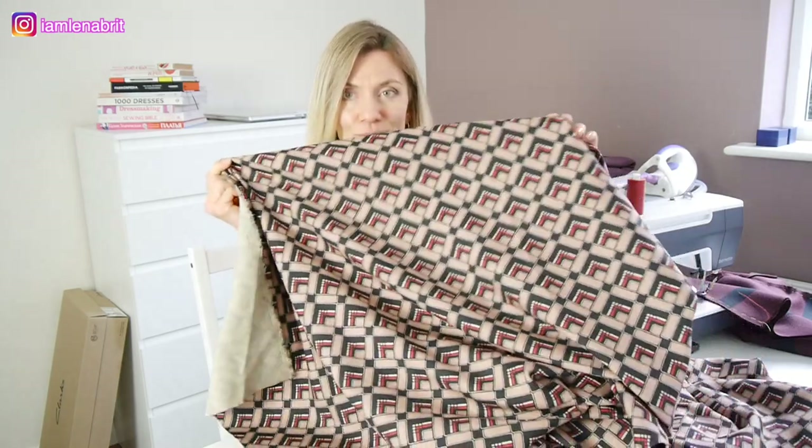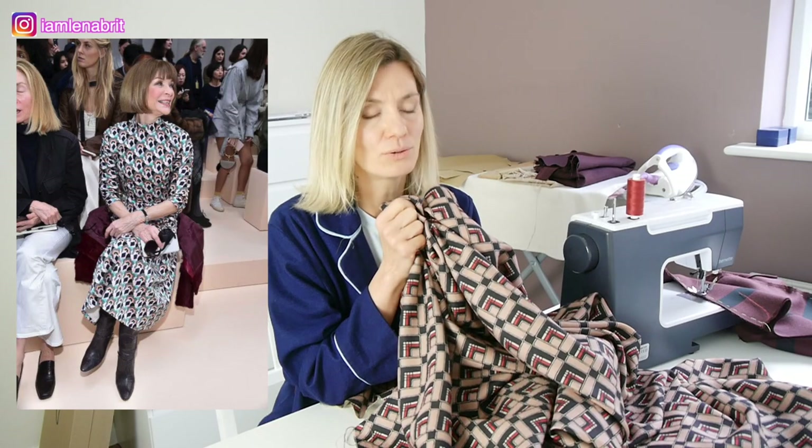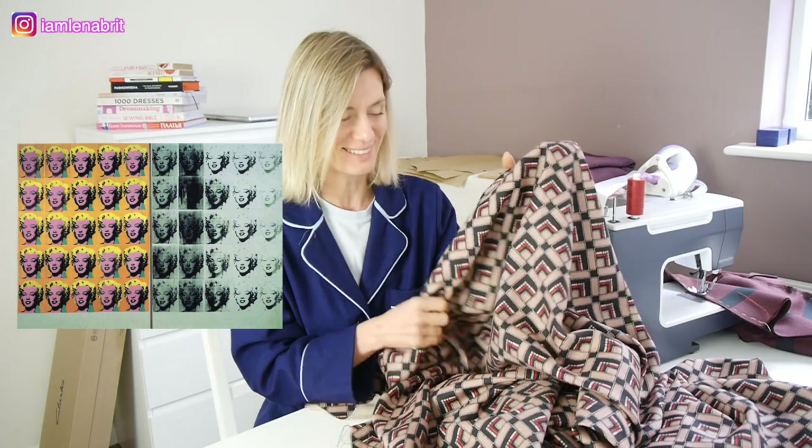This is gorgeous. When I saw this fabric, first of all, I was thinking about Anna Wintour. I saw a lot of pictures where she wears dresses like this, in this print. This print looks like the 60s - Andy Warhol prints and pictures. Something like that.